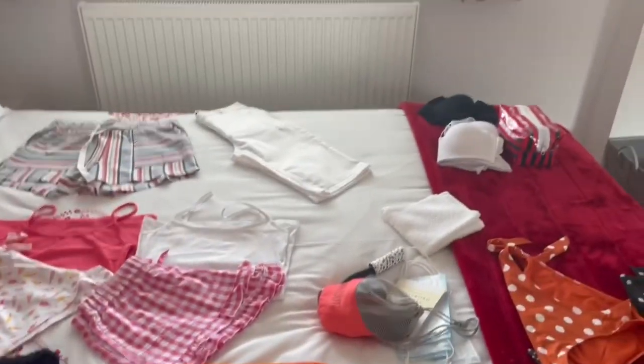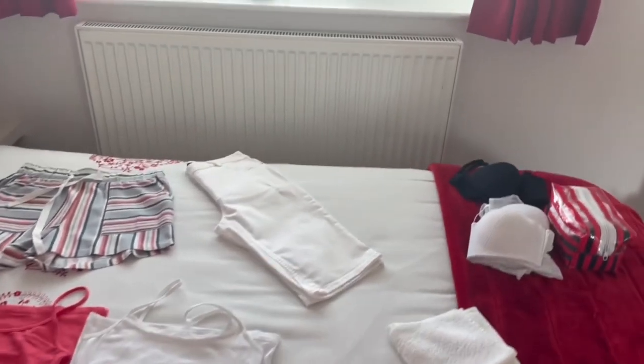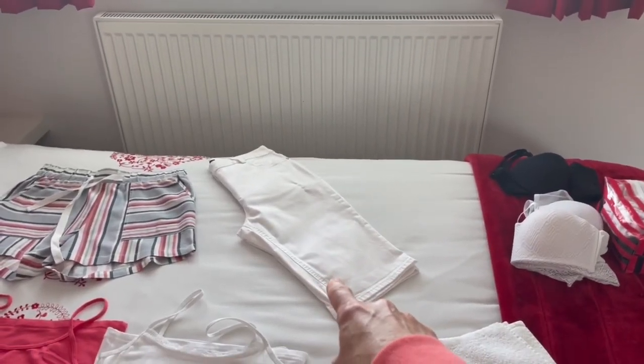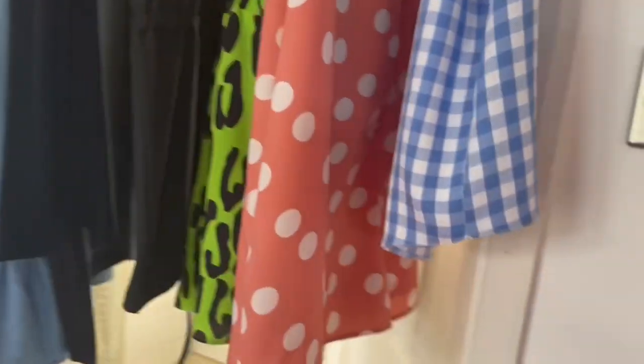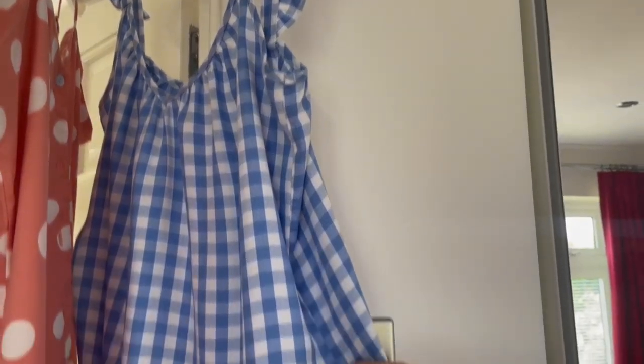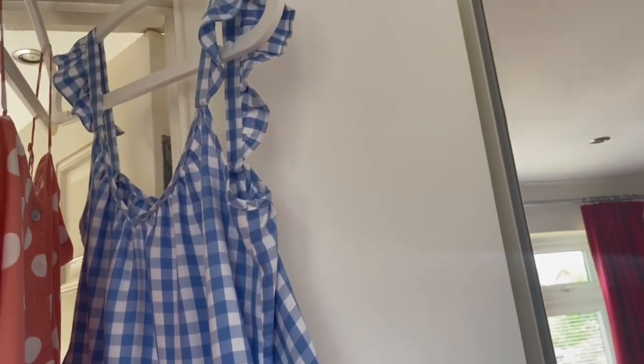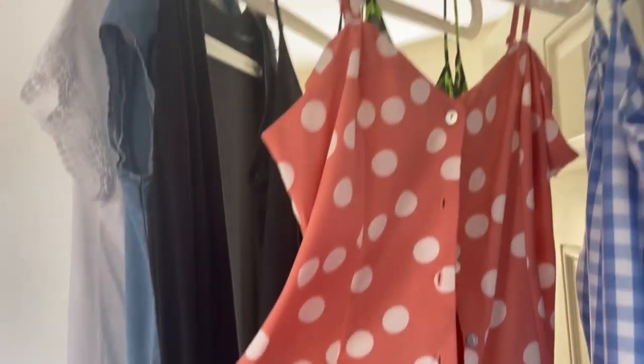We don't tend to go out much in the evening, but I'm taking a couple of evening items. I've got some knee-length white shorts and a couple of different tops I can pair them with, mainly this new top from Matalan which I love.